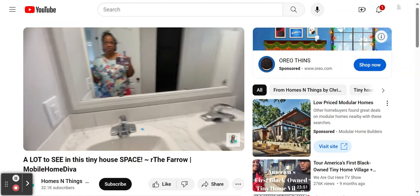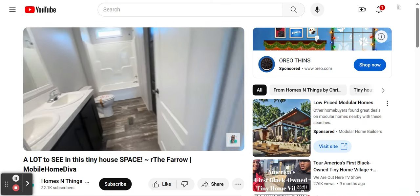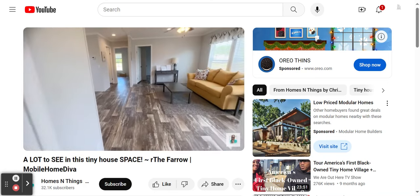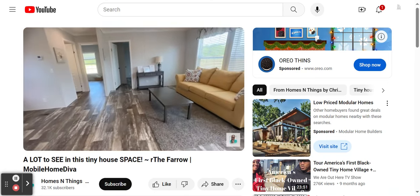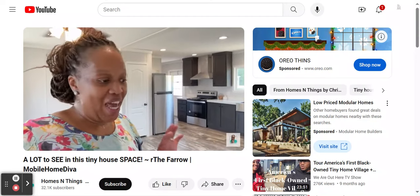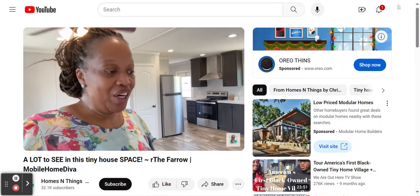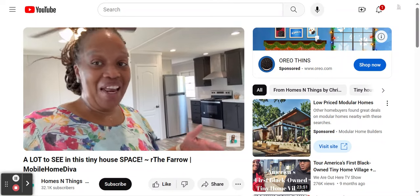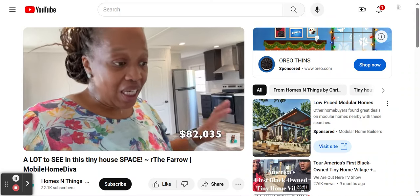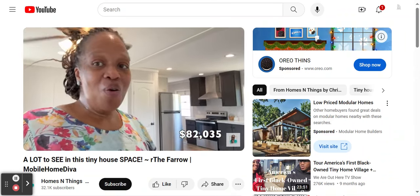We'll take one more look around the master and then we'll go see how much it costs. Thank you so much for viewing this tour. Again, we're at the Farrell — it is a Fleetwood home out here at Factory Select Homes in Lugoff, South Carolina. Forgive the sweat — it's hot out here. The home-only price is $82,035. Three-bedroom, two-bath at 933 square feet. I hope you enjoyed the video. We'll see you in the next one.